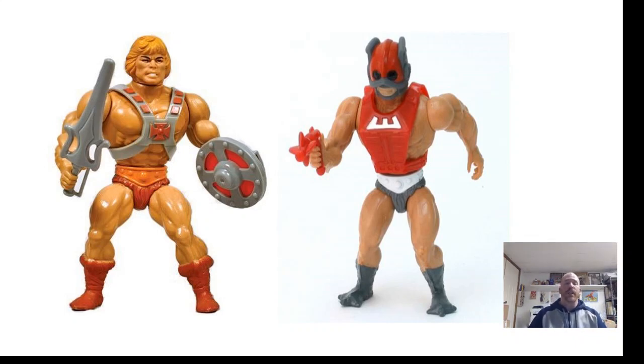Another thing to keep in mind for keywords when you're selling these: be aware of the acronym MOTU — M-O-T-U — which stands for Masters of the Universe. Very important term. Put it in your listing title because a lot of people won't type in 'Masters of the Universe'; they'll just type in 'MOTU' when they search, and if you don't have that, you're going to come up short.